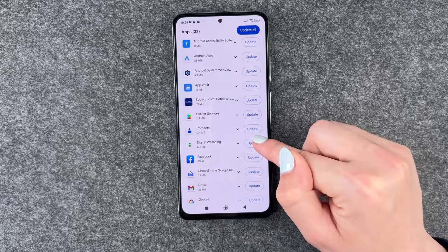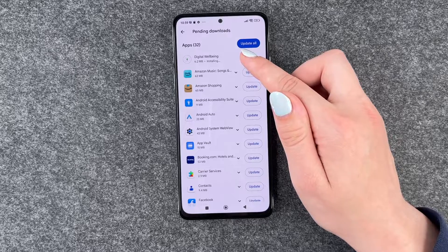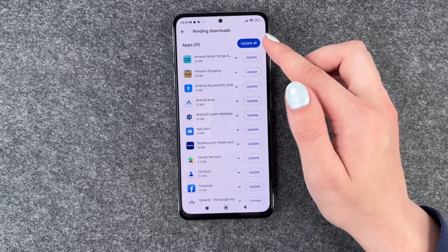So I'm going to go ahead and update Digital Wellbeing just as an example. It's installing, and then when it's done, it will just disappear and we have 31 updates left.